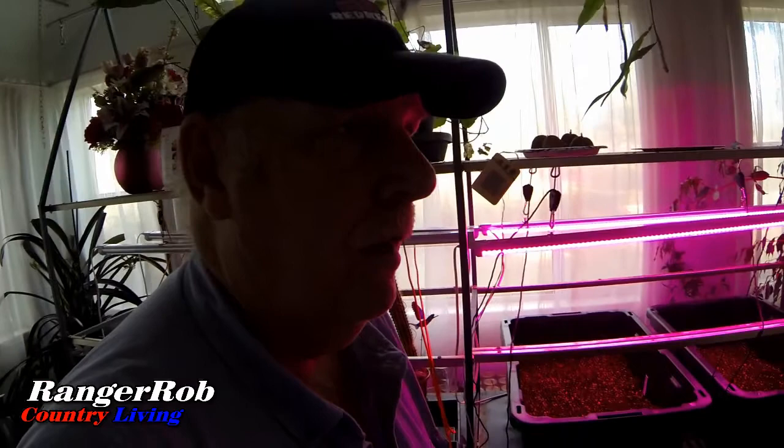We also have a lot of onions coming in — Walla Walla sweets. I also have blueberry plants that I'm going to put in this weekend. Hopefully we get the greenhouse plastic on this weekend too — there's just a lot going on, can't keep track of it all.